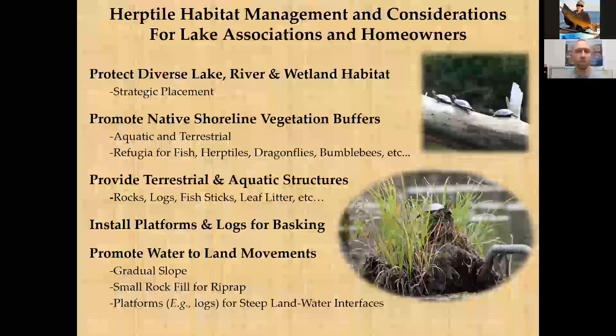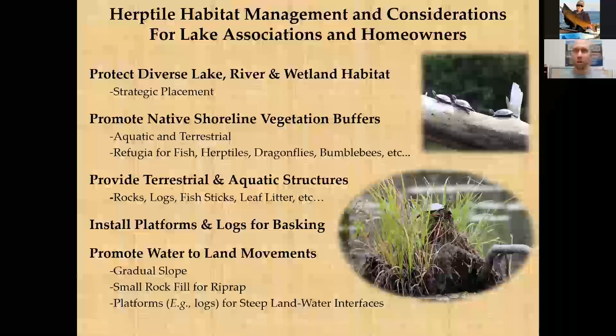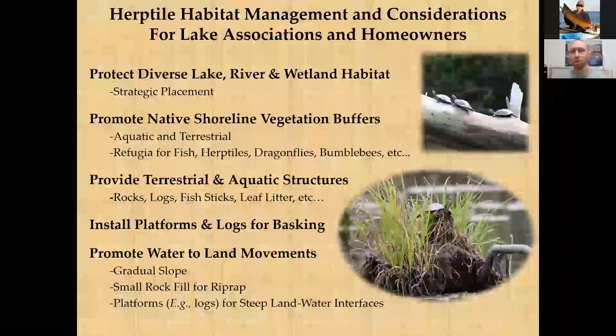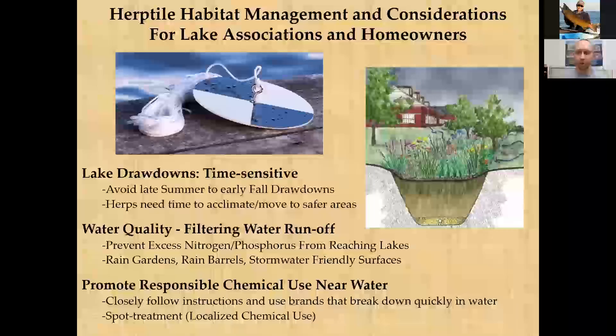For lakeshores with riprap or seawalls used for erosion control, consider improving access for young turtles by filling in large boulders with two- to three-inch rock fill, creating a more gradual slope. This prevents young turtles from getting trapped and dying in large riprap gaps. Also consider adding logs or platforms to create gradual transitions from land to water. Erosion prevention is important, but design can be made more wildlife-friendly.